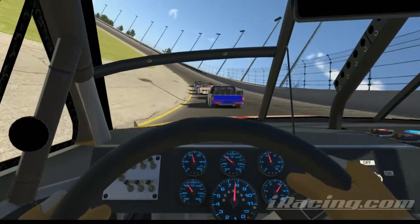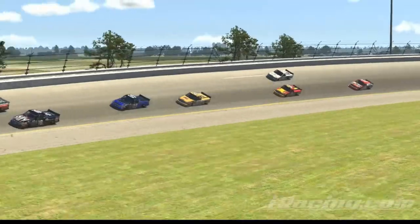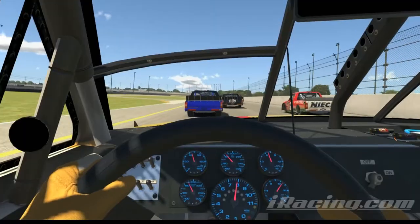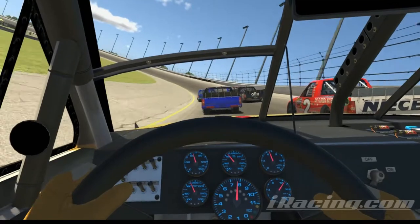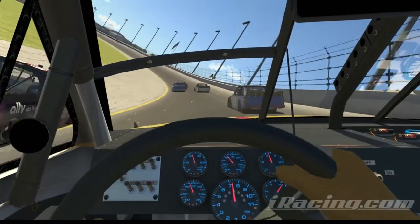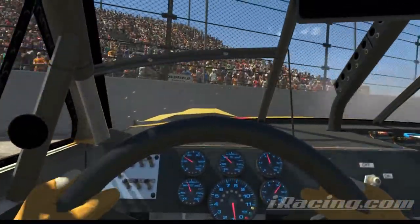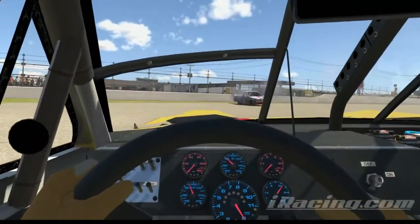I'd say 9 times out of 10, people decide to drive through the bumper of the guy in front of them. A guy gets a little squirrely and makes a nice save. I make a quick move to try to avoid him thinking he might come up the track. Mayhem. Let me take another look — oh jeez, that was a late hit.